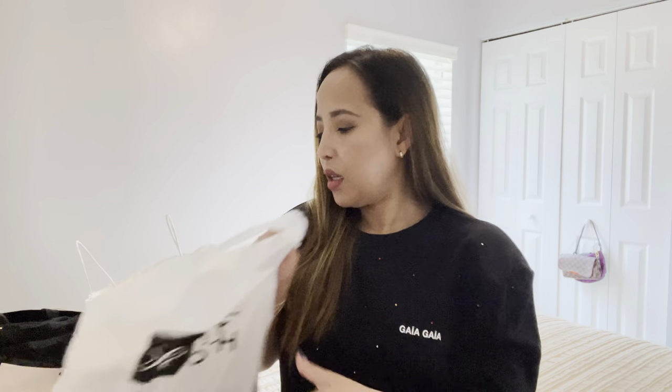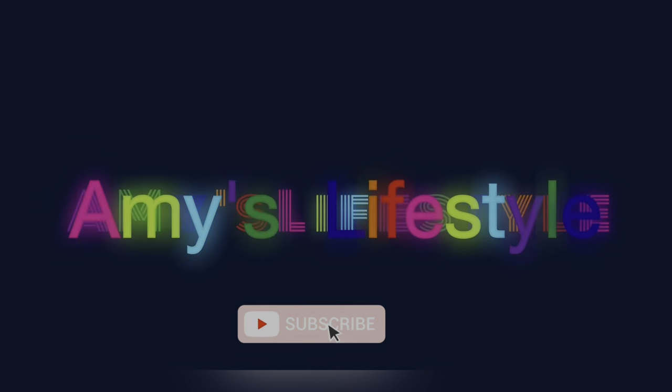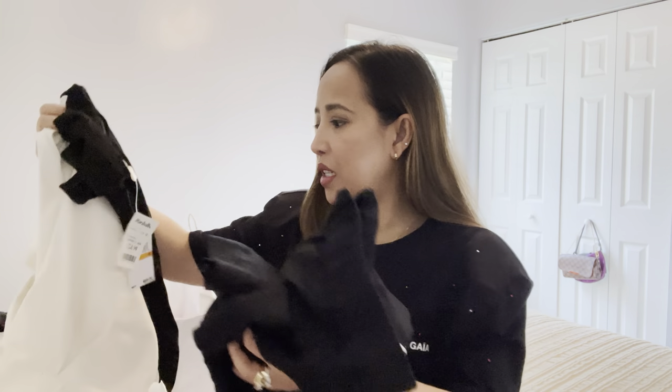Hi everyone, welcome back to my channel! I have another haul video today and it is summertime, so everything is a summer sale haul. I'm here in Florida and they're having sales, as well as in the UK. I got items from Macy's, Saks Fifth Avenue, Neiman Marcus - also having a sale - and Nordstrom is having a sale too, though I haven't checked yet. Let's start with the items I got from Macy's.